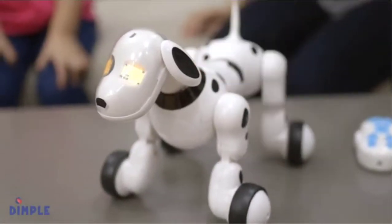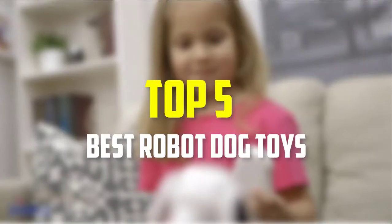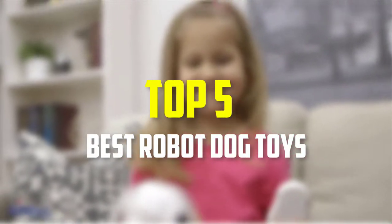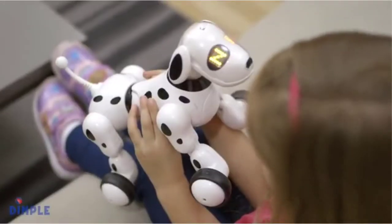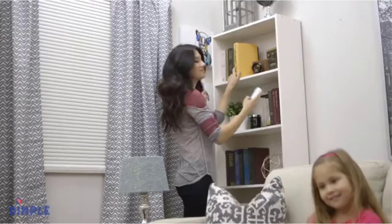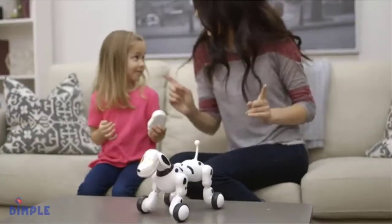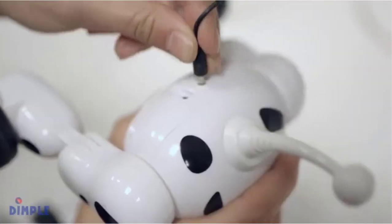Hello everyone, welcome back to our new video. In this video, I will give you more information about the top 5 best robot dog toys that are available on the market. I made this list based on their quality, price, popularity, durability, user opinion, and more. If you need more information about these products, please check the link in the description section below. Don't forget to subscribe to this channel to view future videos. Let's get started.